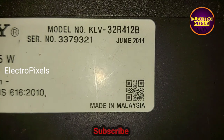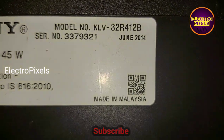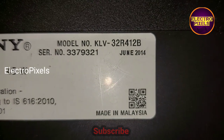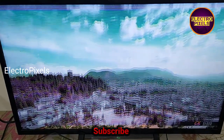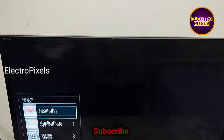This is a 32-inch Sony LED TV. Here you can see the model number 32R412B. In this TV the complaint is double image and color changing issue.